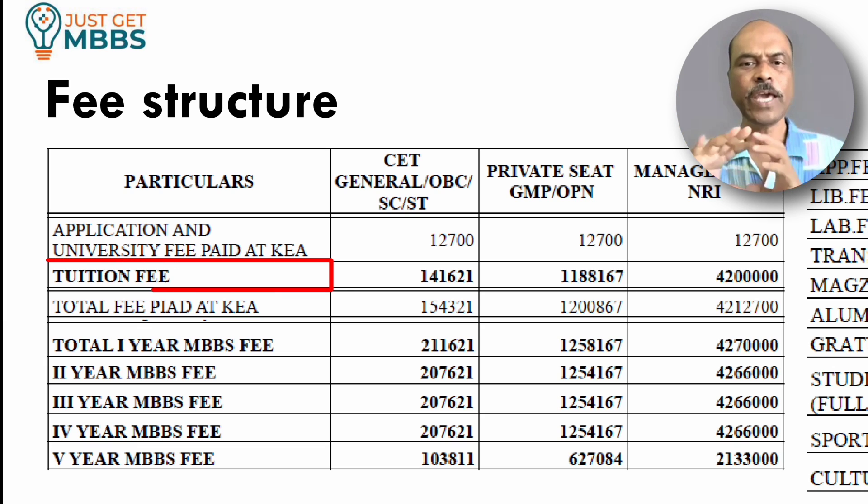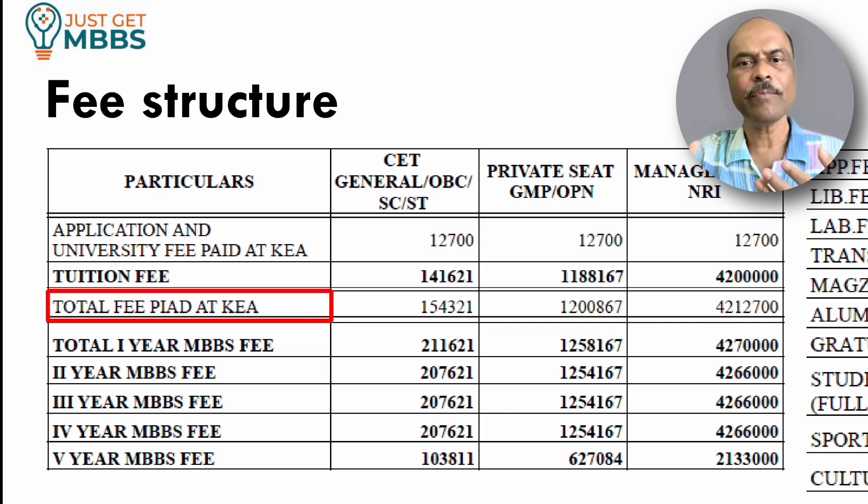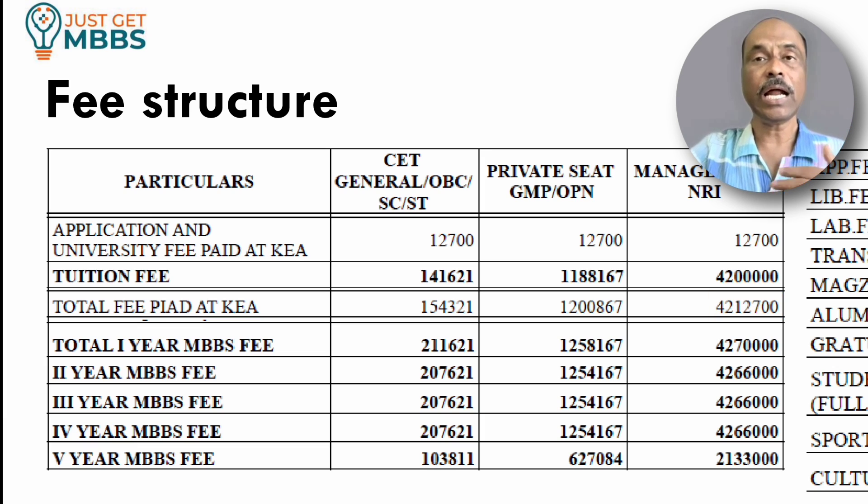The tuition fee varies for different categories. For a government quota seat, fees will be roughly 1,41,000 rupees. For private seats, whether GMP or open category, the fees will be roughly 11,88,000 rupees. For others category or NRI category, the fees will be 42,00,000 rupees. So the total fees paid to KEA will be roughly 1,54,000 for government seats, 12,00,000 for private seats, and 42,12,000 for management or NRI seats.